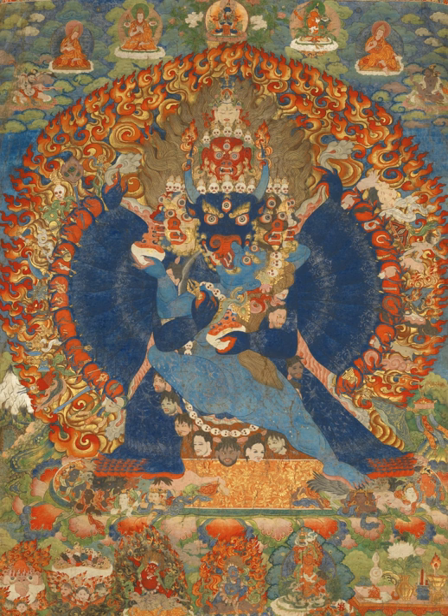Over the following centuries Tibetan painting, both on walls and Thangka, continued to develop in its distinctive style, balancing between the two major influences of Indo-Nepalese and Chinese painting, despite Buddhism being in general decline in both those regions. Styles could vary considerably between the different regions of Tibet as well as the wider region where Thangkas were painted. Within Tibet the regions nearer Nepal and China were often more influenced by those styles. Bhutanese Thangkas were mainly influenced by central Tibet. The different monastic orders also developed somewhat different stylistic characters. Tibetan painting incorporated many elements from Chinese painting, especially from the 14th century onwards, reaching a peak in the 18th century.